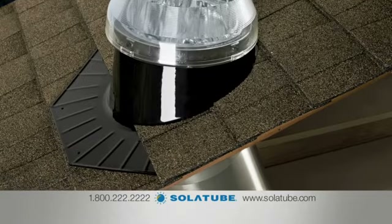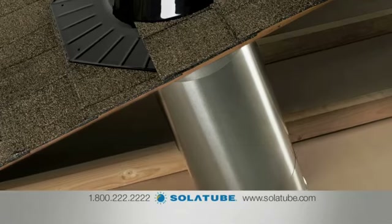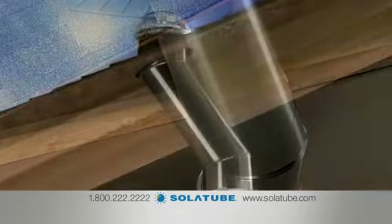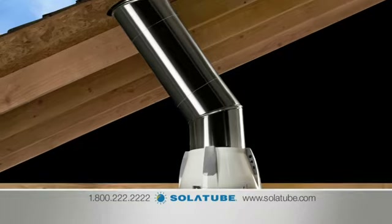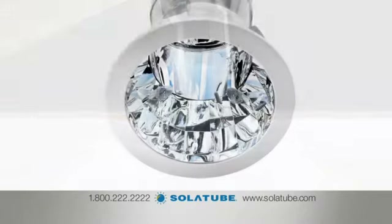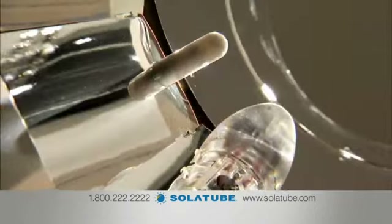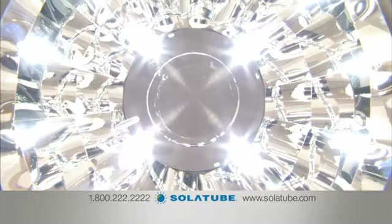Now if you think upgrading your home with SolaTube Daylighting Systems is a bright idea, we've saved the best for last. Right now you can transform your home with our most energy efficient home lighting solution yet. SolaTube Smart LED is a revolutionary lighting system that unites LEDs with proven SolaTube Daylighting Technology for both day and night lighting.